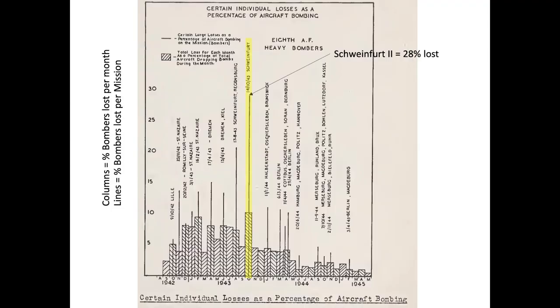This chart represents 8th Army Air Force bomber attrition. The X-axis of the chart represents the month and year. The Y-axis represents percent bombers lost, or percent bombers lost on a defined mission.